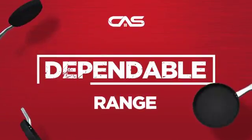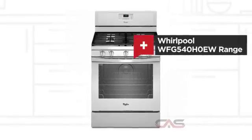Need a dependable range? Try this range model from Whirlpool.